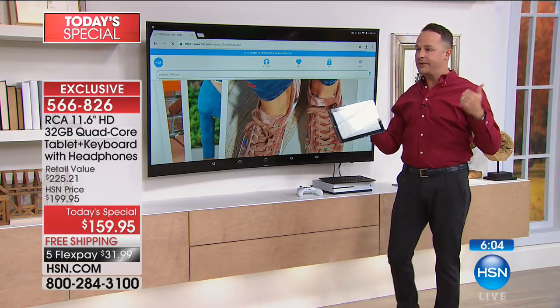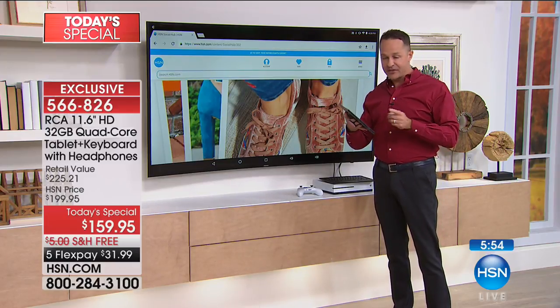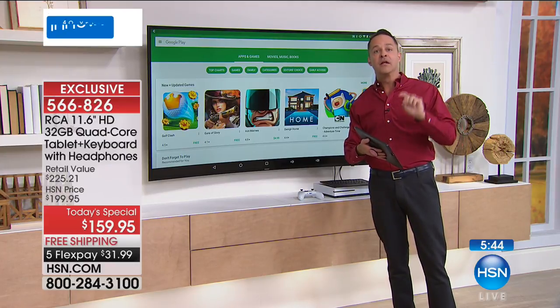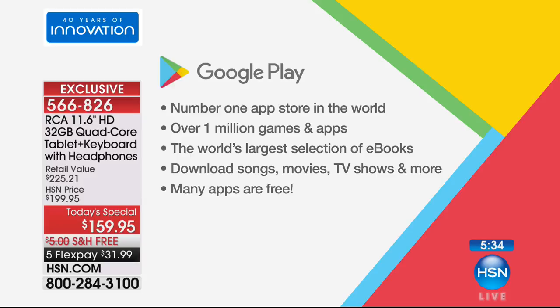This is HSN.com, but it could just as easily be Netflix, Hulu, YouTube — whatever you like. Maybe you want to look at Facebook and enjoy it on the biggest screen real estate in your house. This is a Google-certified tablet, which means it comes native and pre-installed with the Google Play Store. You can download apps, games, movies, music, and books. It's the number one app store in the world — over a million games and apps, and the world's largest selection of eBooks.